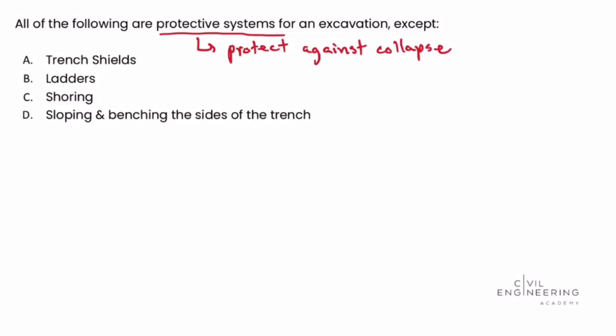We're going to turn to OSHA Regulation 29 CFR — CFR stands for the Code of Federal Regulations — 1926.652. In that section is where we can see the protective systems that protect against collapse. What we need to do is evaluate each answer choice to see if it would protect against a collapse.